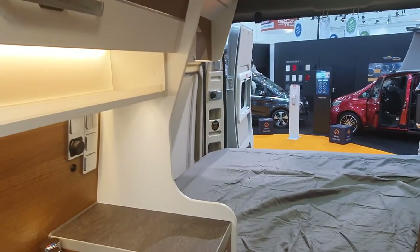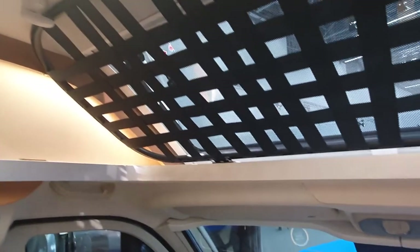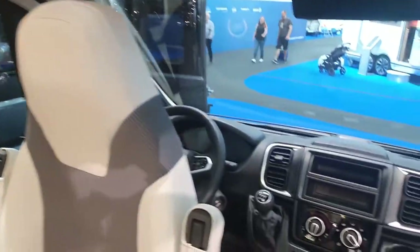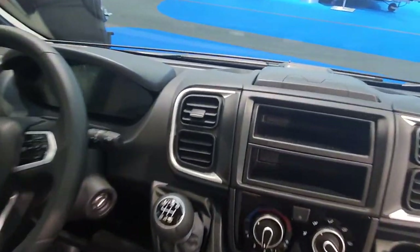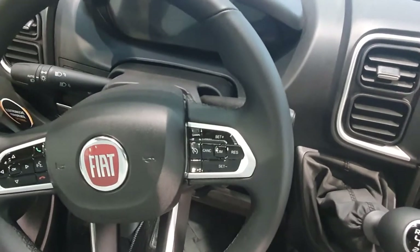Sorry, I should have turned the light on before. Often they disable the electrics in the vehicle at events like this. So this one here is on a six-speed gearbox.